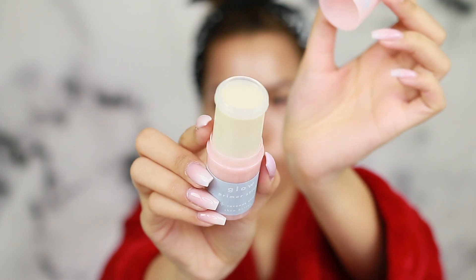I also picked up their pore putty primer, which is supposed to be the affordable dupe for the Tatcha Silk Canvas — that'll be its own separate video with a full foundation wear test. For now, let's go in and start priming. I'm using the glow primer stick with coconut and shade butter. It comes as a full barrel and looks kind of like a jumbo glue stick. My eye is super red today — I woke up with a situation — so I'm giving the eye area a break, but I'll prime this side of the face.